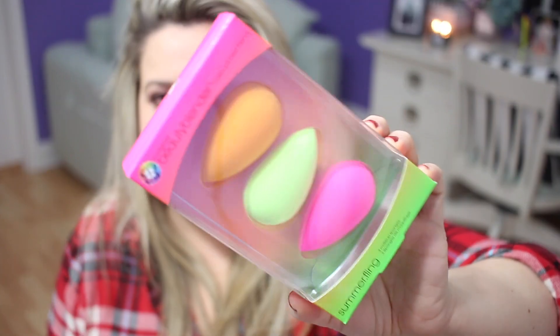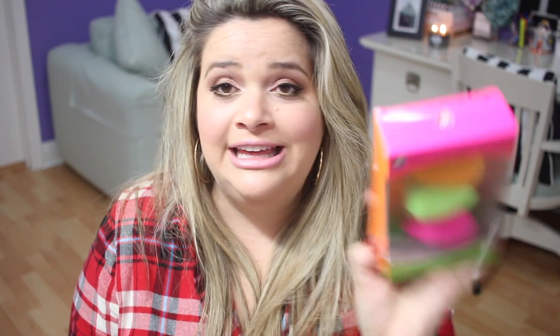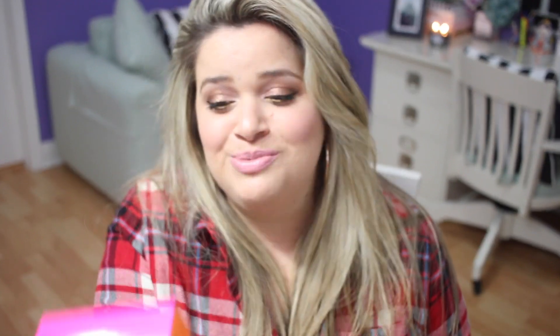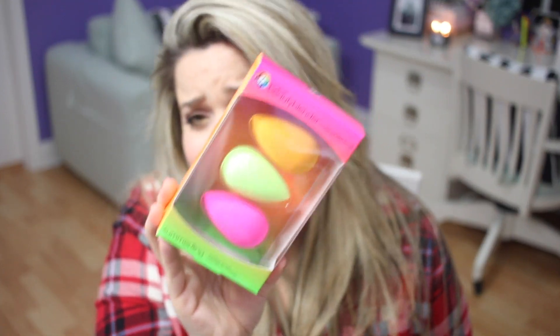The Beauty Blender Summer Fling Set is a set of three beauty blenders in three pretty summer colors. I feel like this would be a really cute stocking stuffer, more for someone who knows a little about makeup and knows how amazing beauty blenders are — it's not just a regular sponge. I would love to get this. Those are pretty much all the new sets I bought from Sephora that I thought were the best.